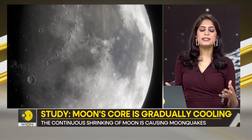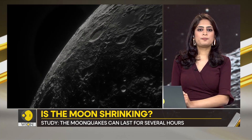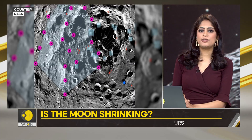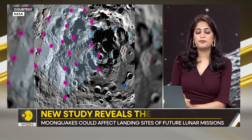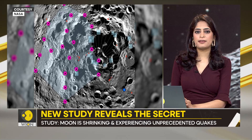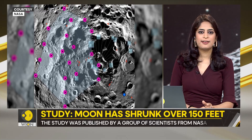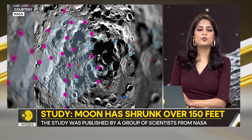This shrinking creates a mismatch between the core and the mantle. The mismatch puts stress on the crust, which bends and breaks, forming faults. And these faults are not static, but dynamic — they can slip and move, causing the surface of the Moon to quake. These quakes are called Moon quakes.